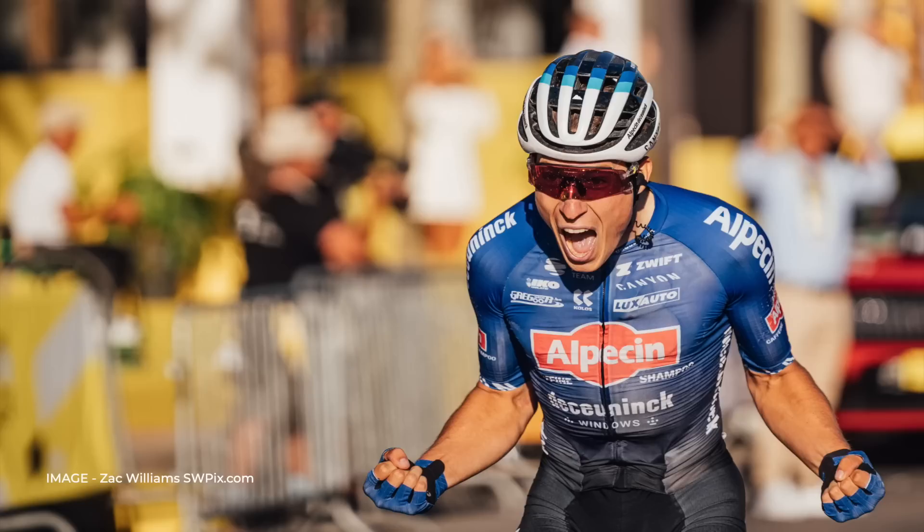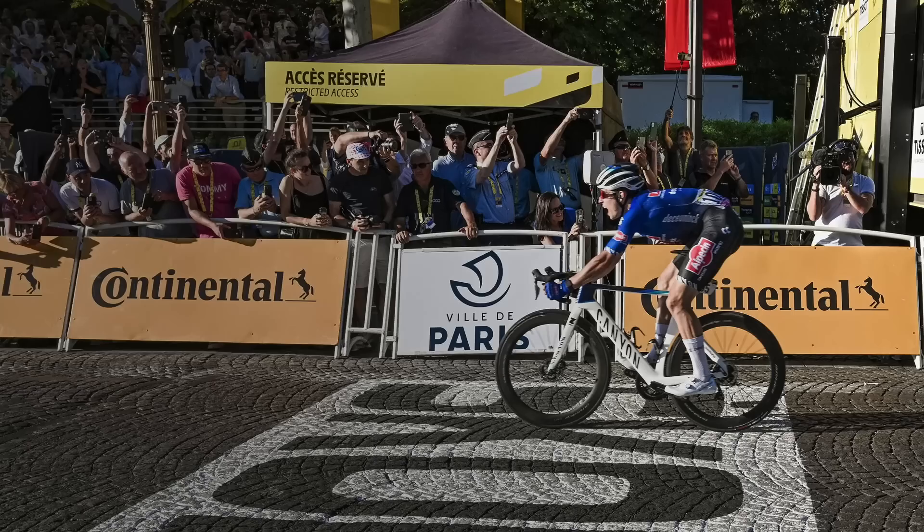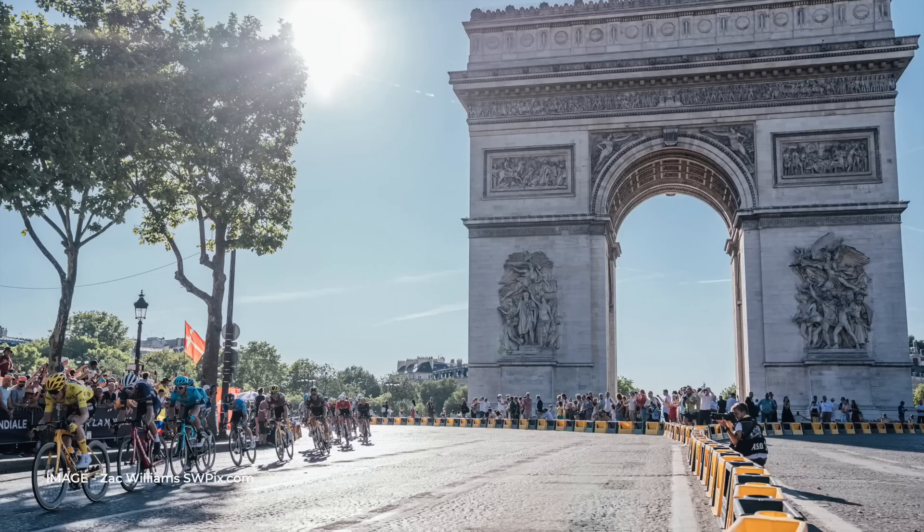Who needs Van der Poel? Philipsen was the only sprinter capable of doubling up on stage wins this year, after easily taking the biggest prize available to the fast men. His Canyon Aeroad was set up with Dura-Ace C60 wheels to be as aero as possible.